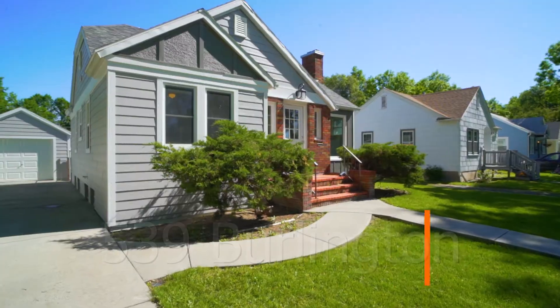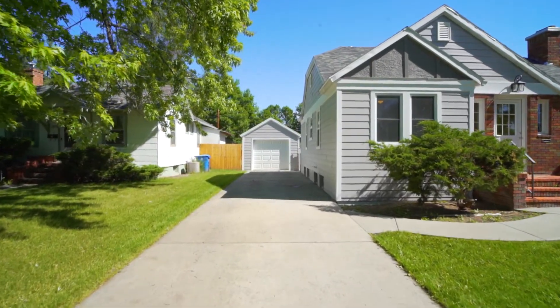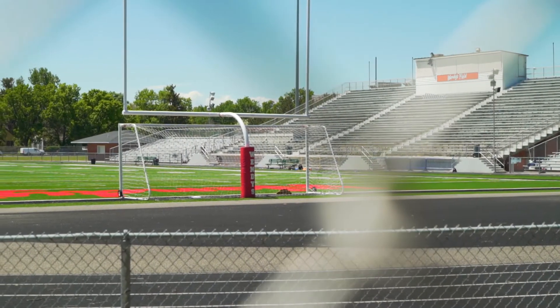What I love about this neighborhood is it is located close to schools and downtown Billings. It is walking distance to Pioneer Park, Harper and Madison, and Dayless Stadium where you can watch your local sporting events.